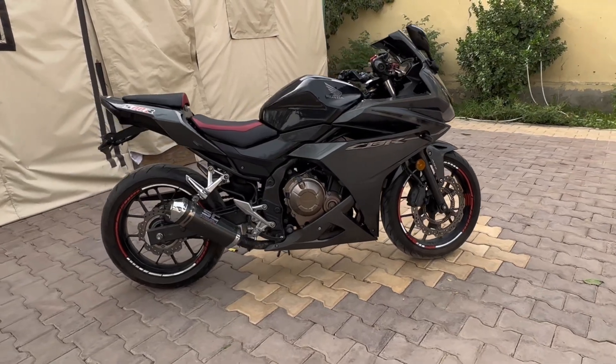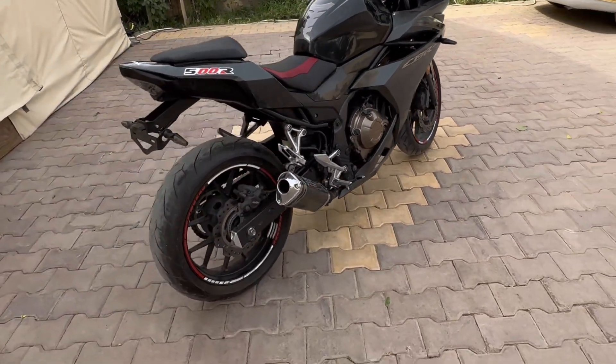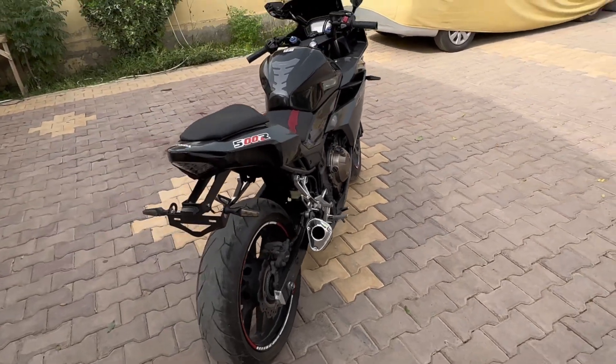The bike has a top speed of 185 kilometers per hour. Not only that, it has an impressive fuel average of 28.6 kilometers per liter.